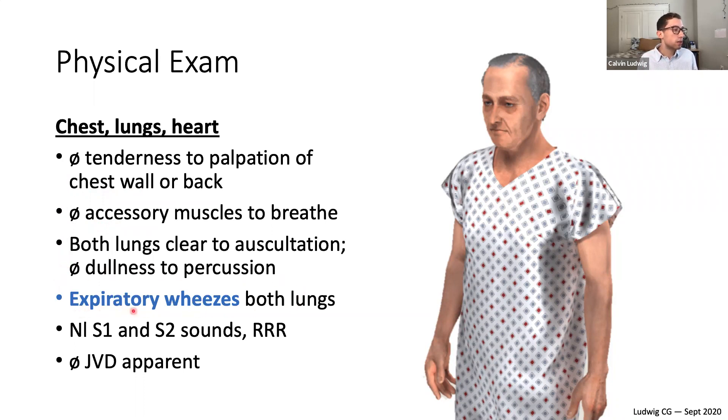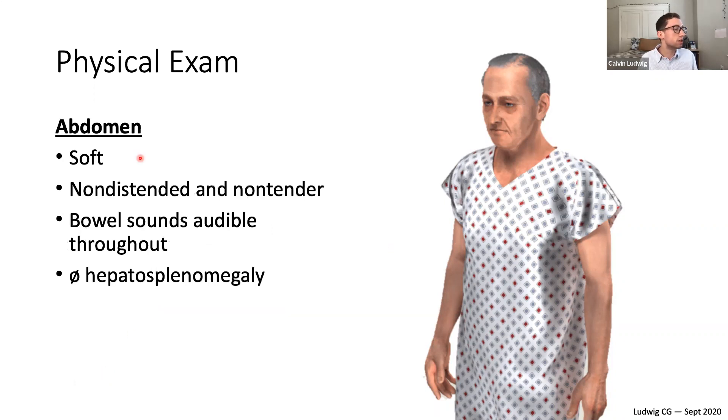However, there are some expiratory wheezes in both lungs — at the end of expiration there's some wheezing. On cardiac exam, there are normal S1 and S2 sounds, regular rate and rhythm, and there is no jugular venous distension apparent in his neck — so no right heart congestion.